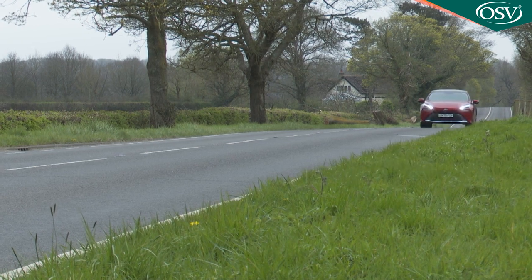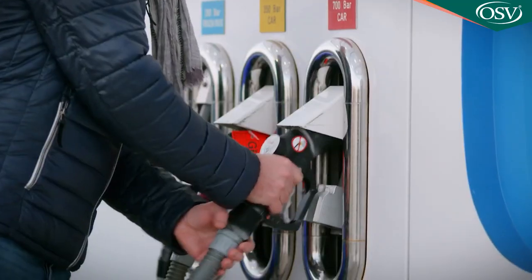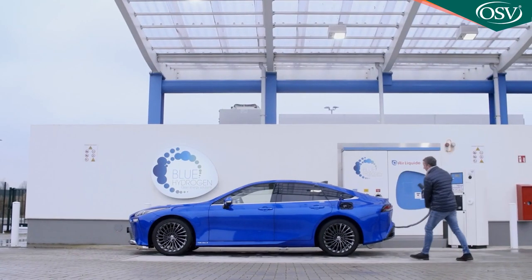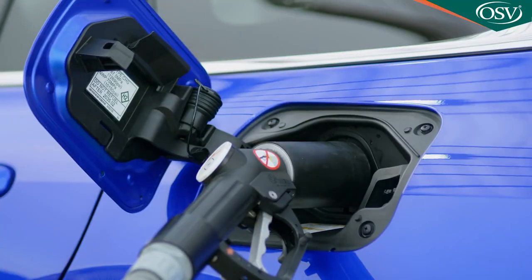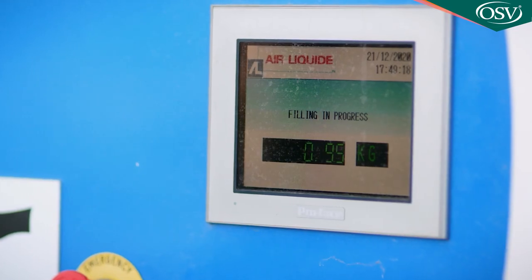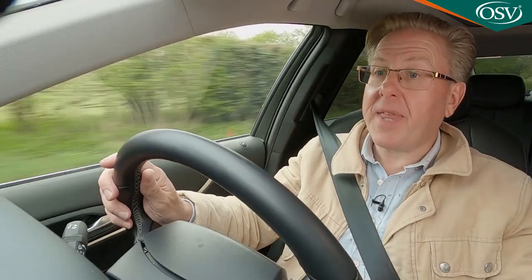Which you're going to need, because at the time of this test in spring 2022 there were just 13 hydrogen filling stations in the whole of the UK. At least when you find one you won't have to wait around for charging like with a conventional EV — tank replenishment would take no longer than it would in a combustion model and it'll cost about the same, around £80 for a full fill. If you can make all of that work for you then there's lots about the drive experience to like.